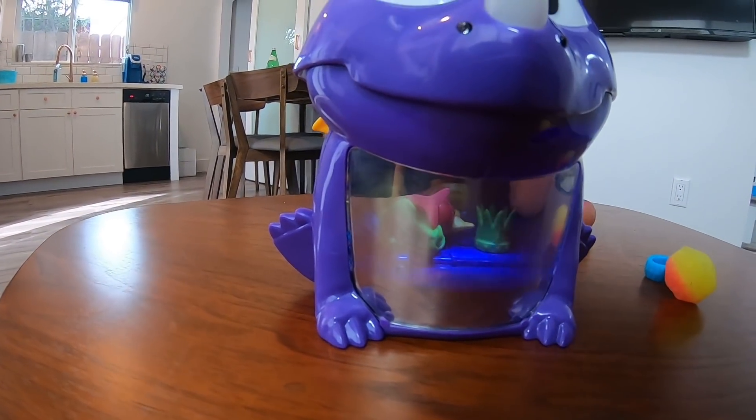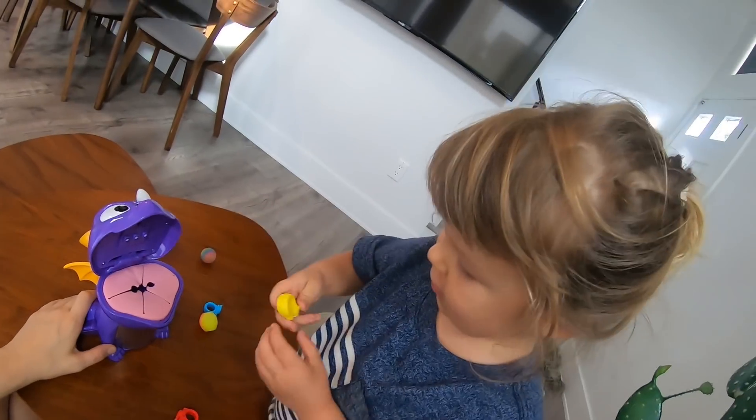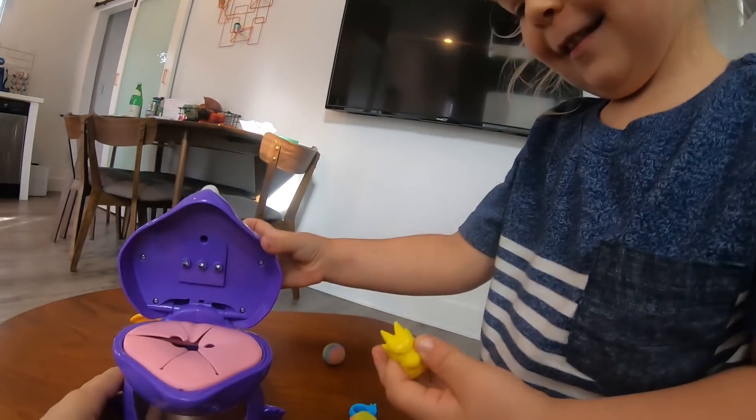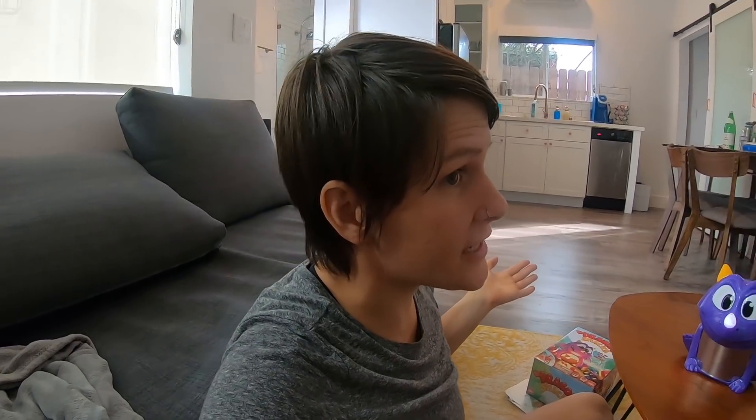Now my turn! Abracadragon, show me your treasures! River look! Do you see them? You can pull out any color you want! Yellow! Good job River! I have one more chance to help this dragon by getting the right color snack out of its mouth. Are you ready for this, River? We have one more chance each!